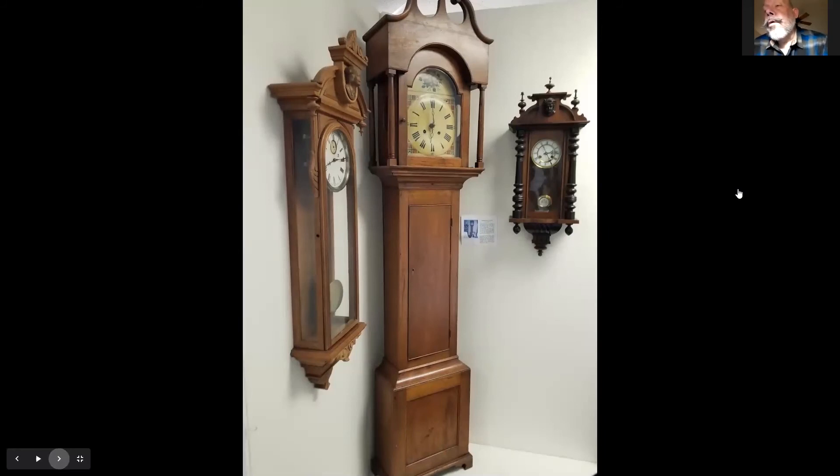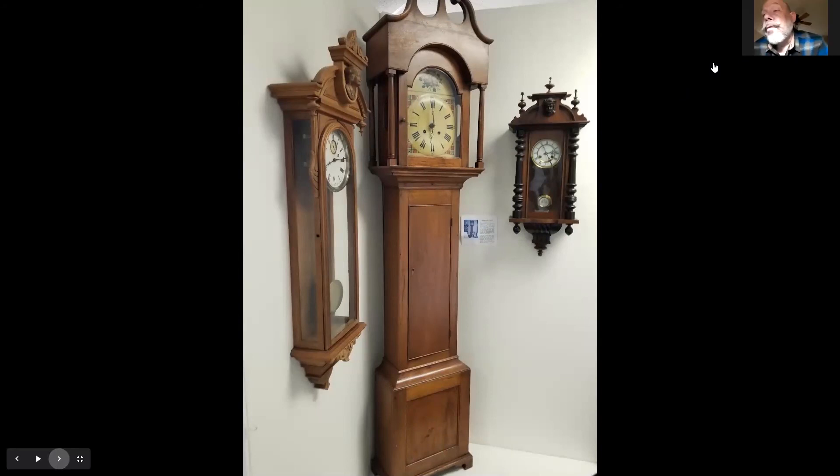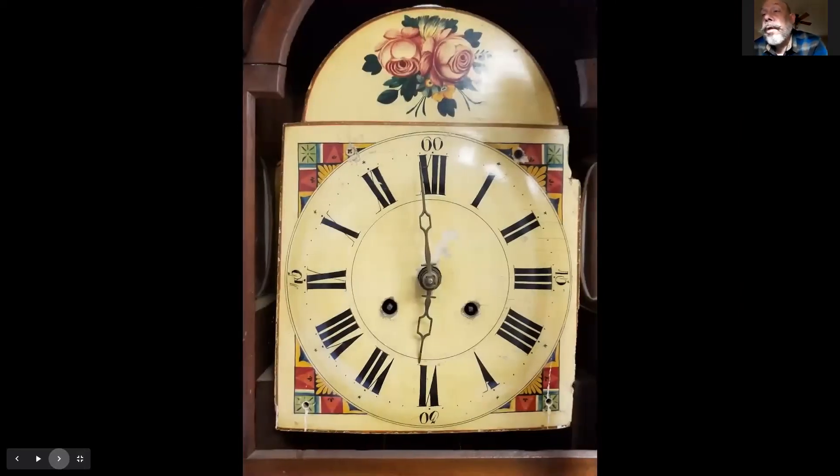Here we have a nice Black Forest wood plate dial clock, imported from Germany — probably came with German settlers — in a nice Pennsylvania Lancaster-style case. The case is made out of cherry, typical of central Pennsylvania craftsmanship, with a hand-painted dial typical of the Black Forest region of Germany.